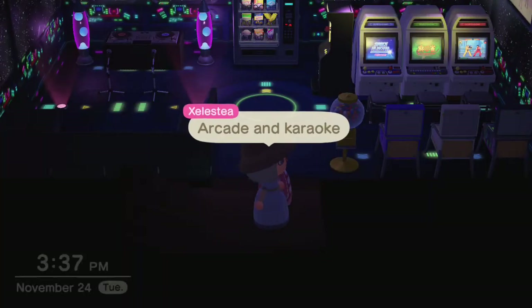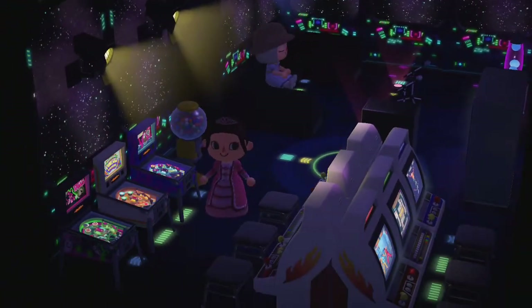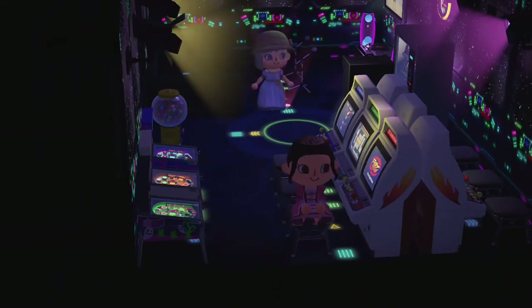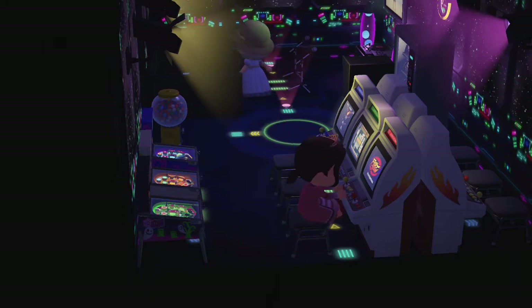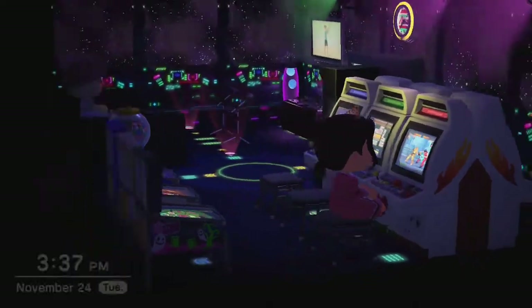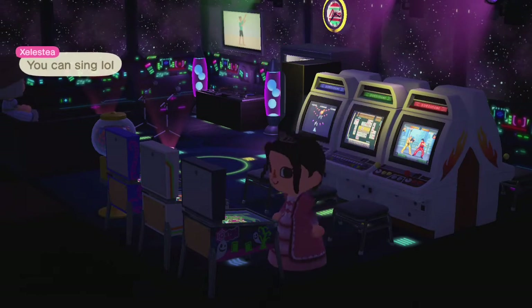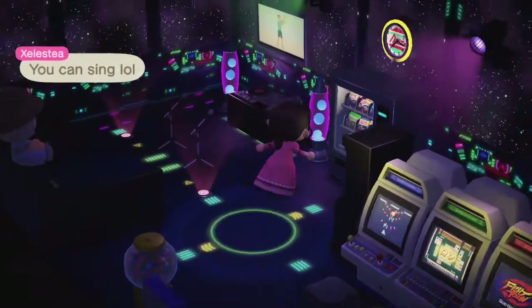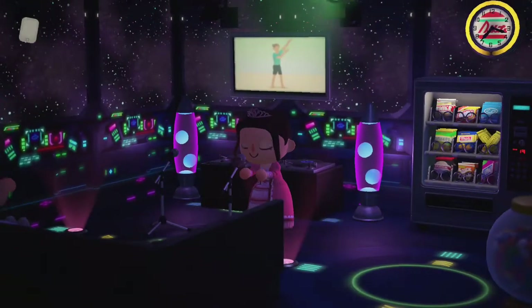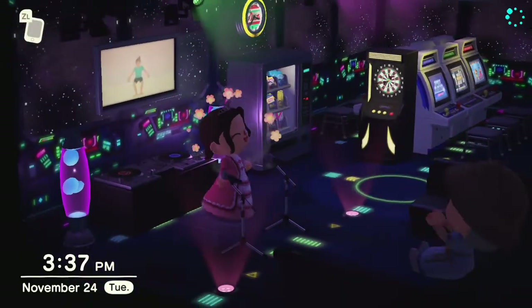There's an arcade and karaoke area — I love it! There are pinball machines and arcade machines. It has such a nice vibe down here; it really doesn't feel like I'm in a house anymore. And there's a microphone so you can sing — I love that detail.